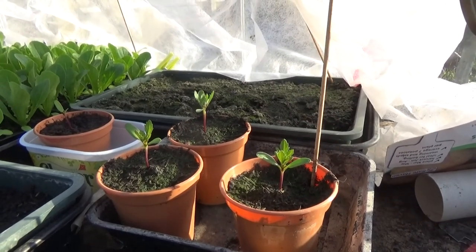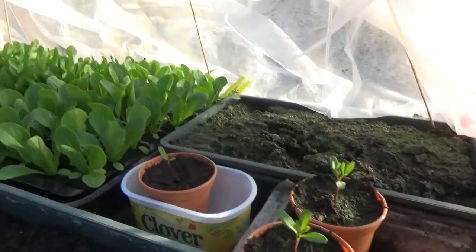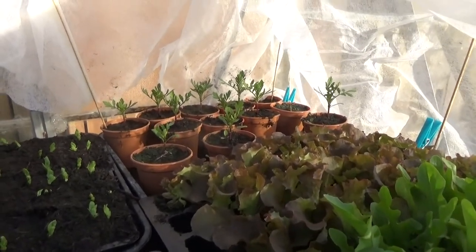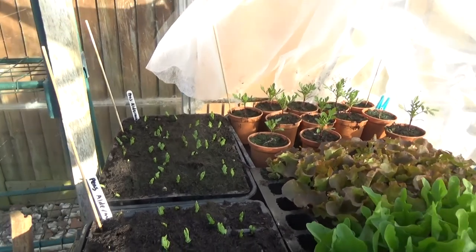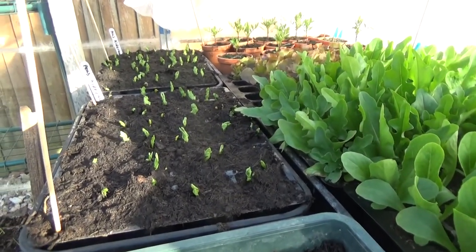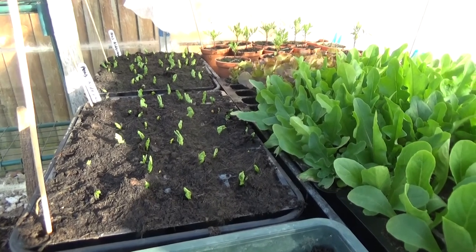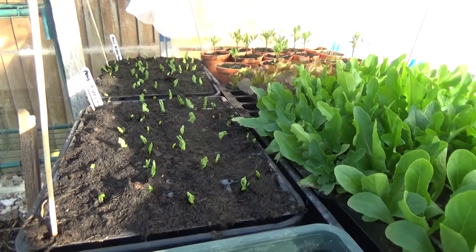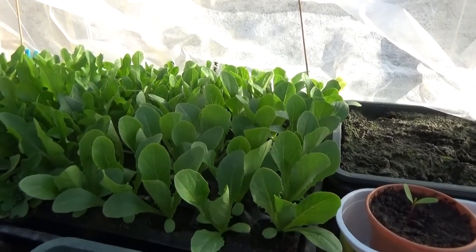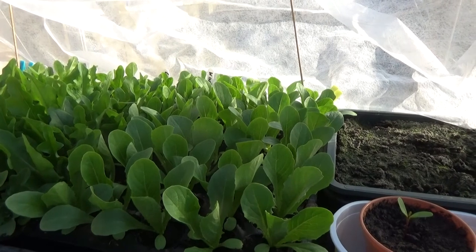I harvested the seeds off my marigolds last year — there are some there and some there, doing okay. Then we've got alderman peas, which is another new one for me. One of the things I'm doing this year is growing different varieties to try, and my intention with that one is to grow them for shoots — I've never done that before.